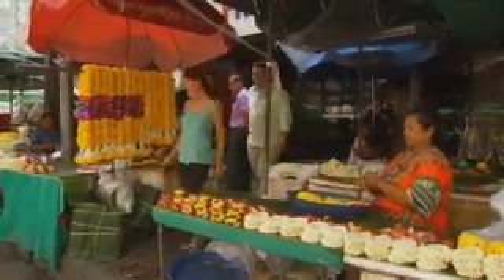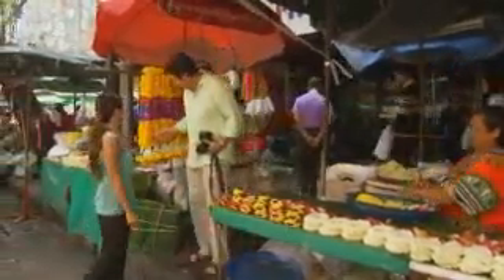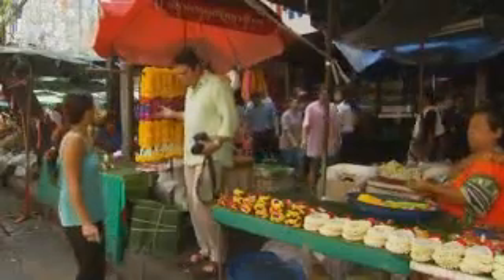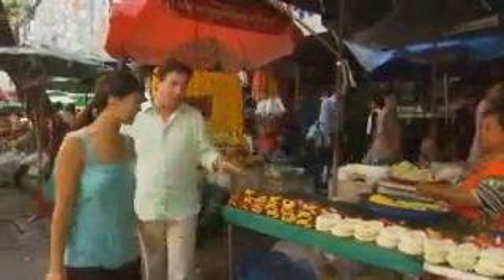Trevor, this is beautiful. This market is actually famous for these flower garlands that are sold everywhere here — marigolds, orchids and these. These have got to be my favourite.